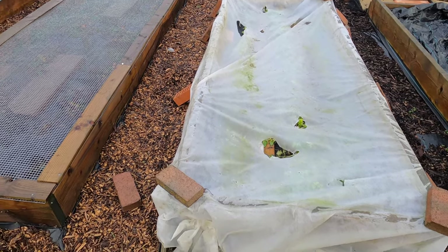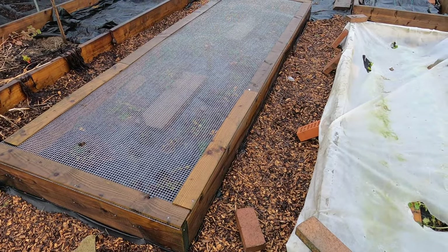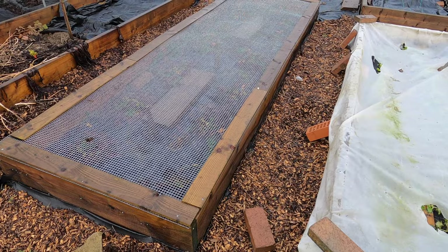Next to the perpetual spinach and the radish I have my strawberries. When I next come down here to work, I'll remove the steel mesh that's covering them to make sure that the plants are weed free, ready for the start of the new growing season.